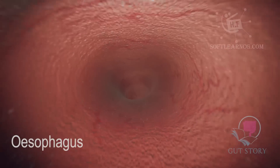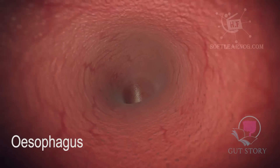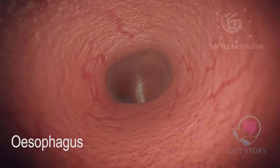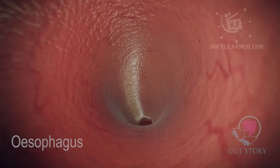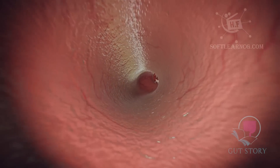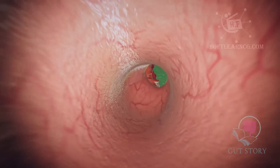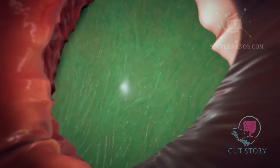Starting in the esophagus, an amazing action called peristalsis takes place, and we can see that here. Think of peristalsis like the movement of a worm crawling on the ground. Peristalsis is powered by muscles inside the gut itself and is the force that enables the food to travel from the esophagus to the stomach and all the way down to the anus.